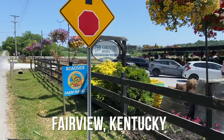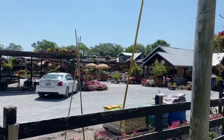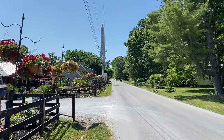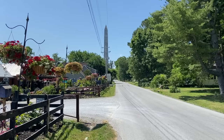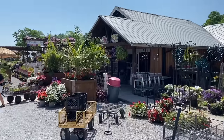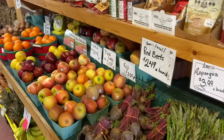Along the roadside we see lots of fun things. This is the Country Barn and the Roadside Farm Market in Fairview, Kentucky, along Highway 68-80. It's a beautiful place in a rather significant town because Jefferson Davis was born here — that is why there is a monument almost the size of the Washington Monument in the middle of nowhere in Kentucky. Interestingly, Abraham Lincoln was born about an hour and a half away in the same state. We're going to get some sort of little nosh to take on the road and perhaps a bottle of water.